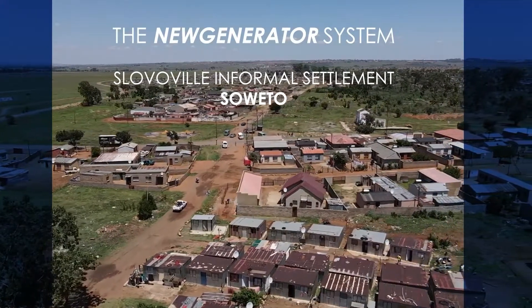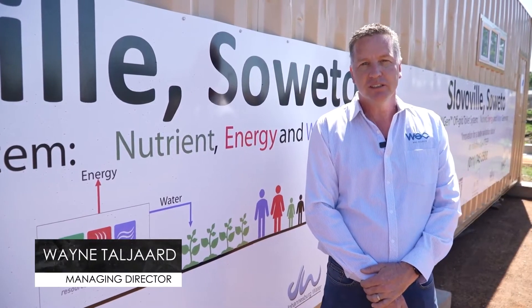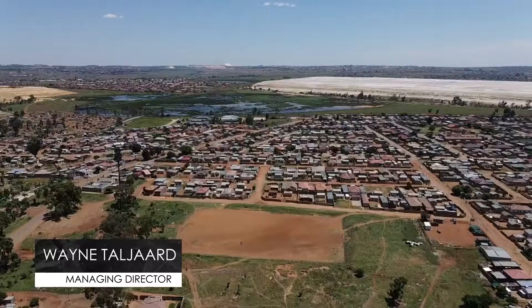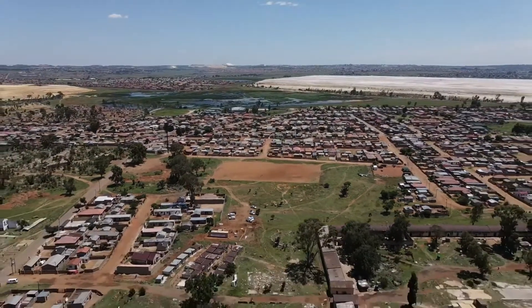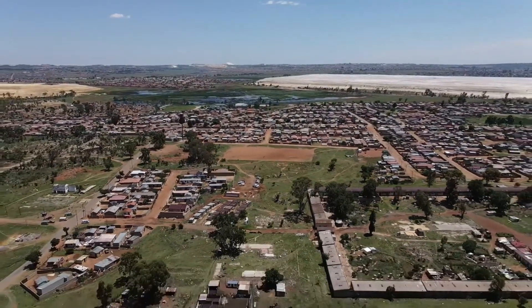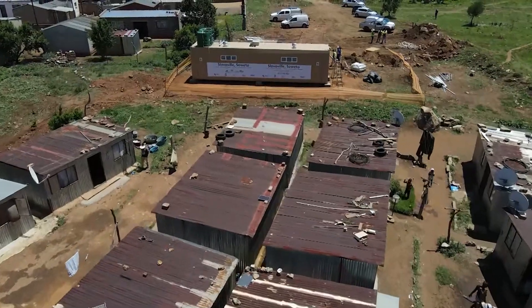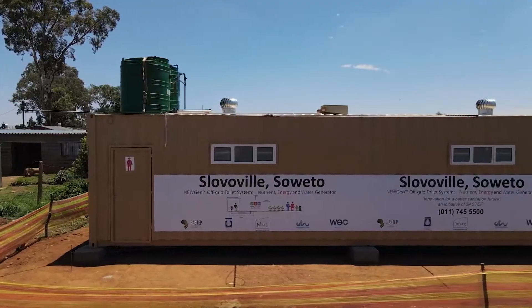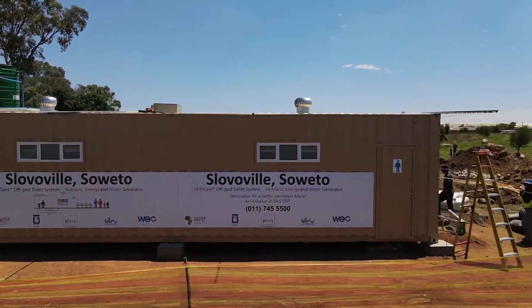We're here out in Sloverville near Soweto, a site selected by Johannesburg Water due to its location and the fact that the local community would benefit from this project. Following the success of the NuGen Technology in KZN, we're very proud to be part of this project as we bring sanitation solutions right into our communities that have previously suffered and not had access to these amenities.